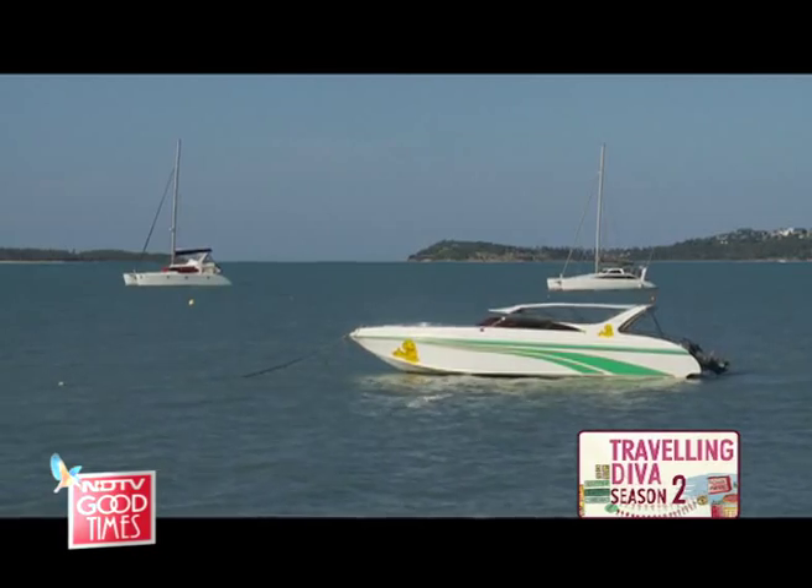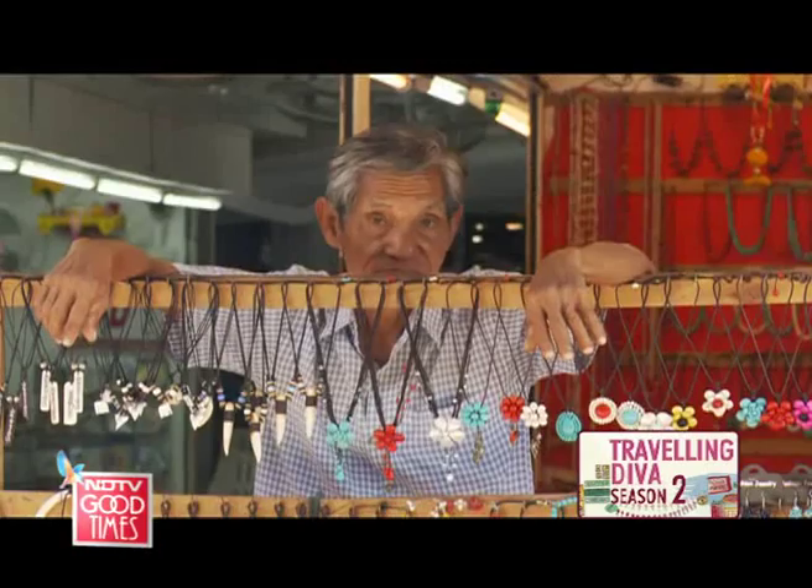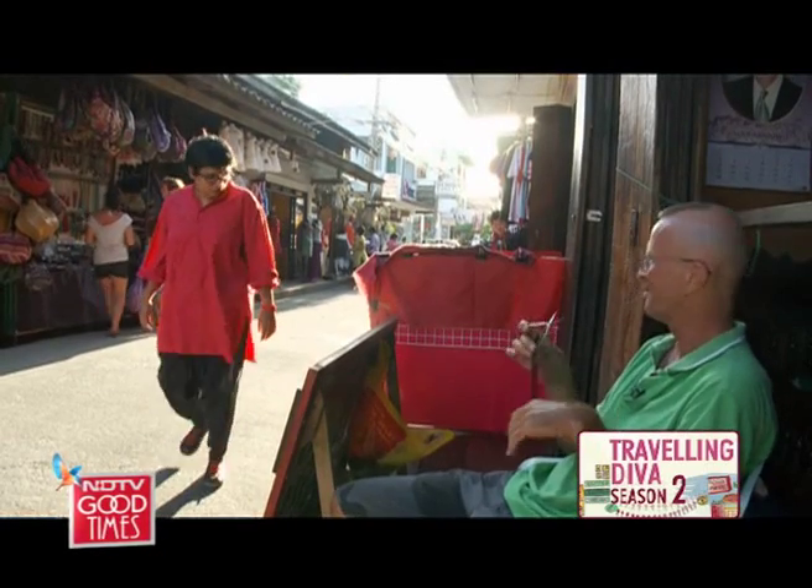Belly full, it's time to take a walk now. The main street in Bhoput is lined with cafes, adventure shops and quirky stalls selling all sorts of things.